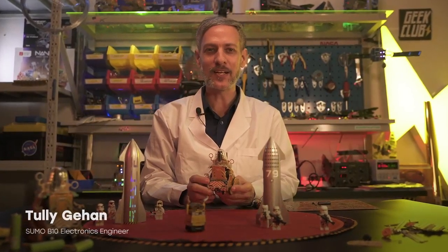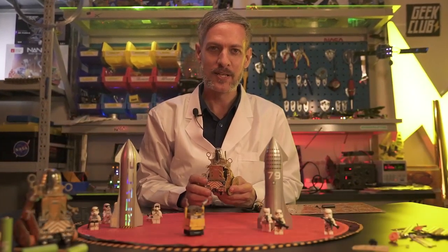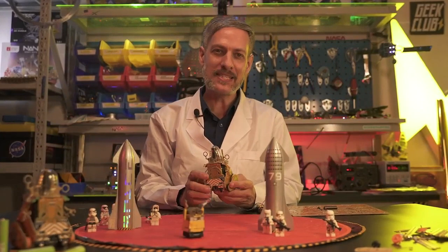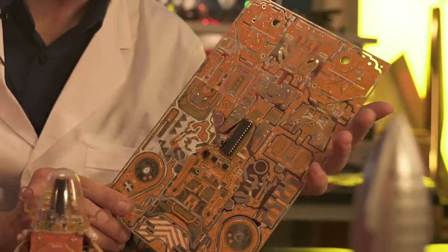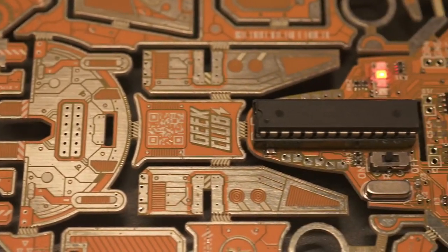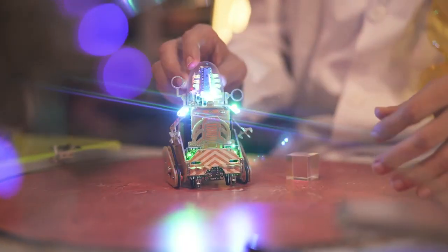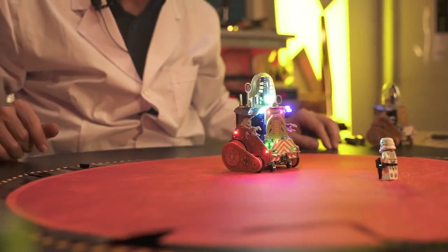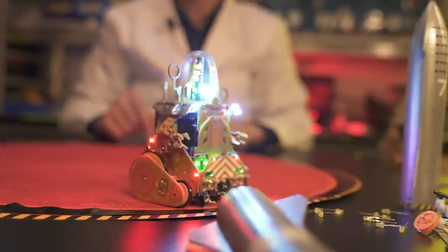Hello, my name is Tully and I am proud to introduce Geek Club's first robot with a microprocessor. We're calling it B10. The B10 robot comes as a beautiful kit with an ATmega microprocessor, based on the Arduino architecture and programmed to be a sumo-style fighting robot.